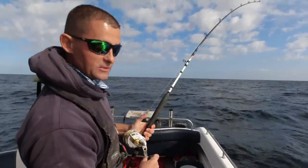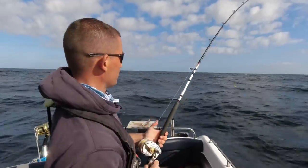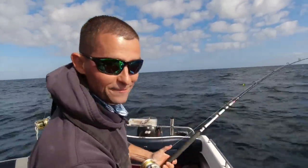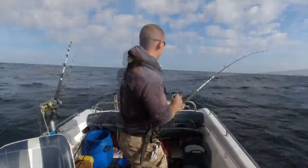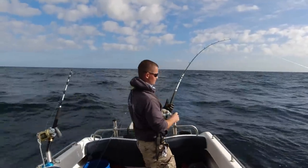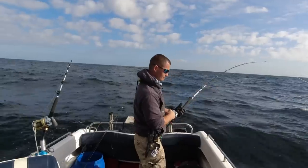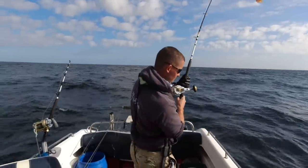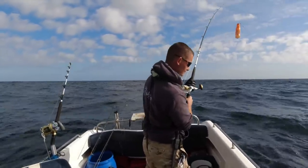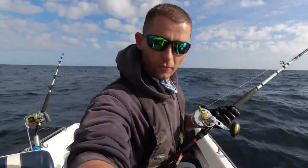I thought there was a fish with us for a while but it was just being really finicky. It's still a nice fish — still a good 40-pound blue.